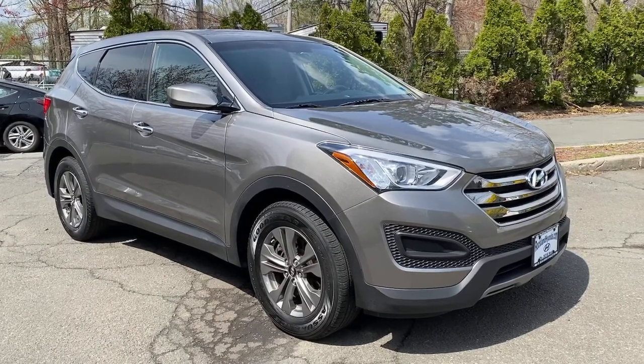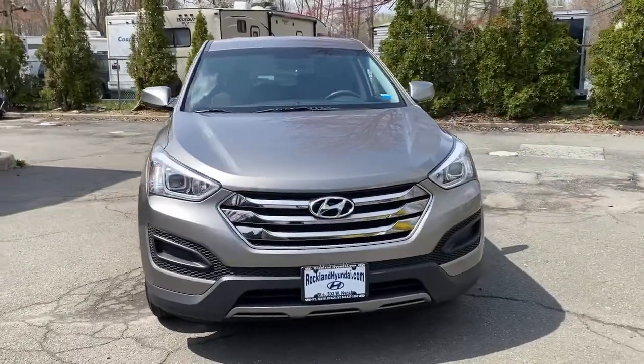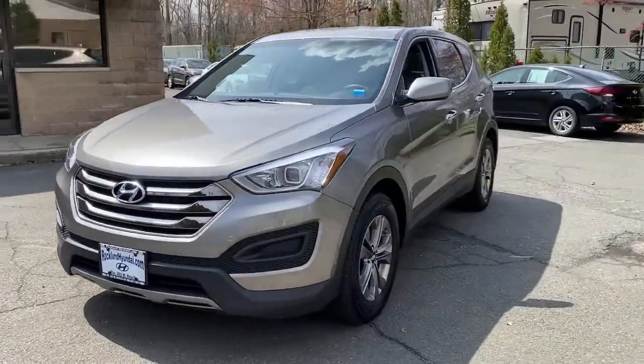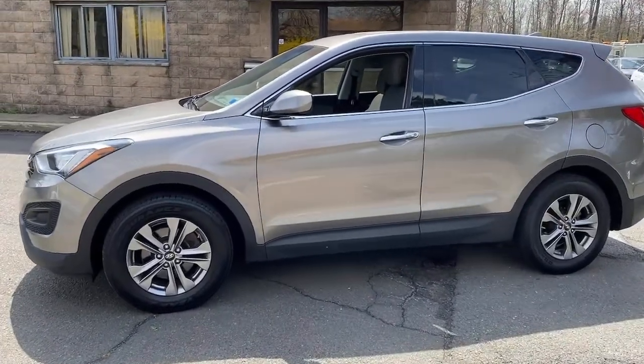Get into the 2016 Hyundai Santa Fe. This vehicle is an outstanding buy with fewer than 50,000 miles on the odometer. Relax and enjoy the road trip in this convenient, well-equipped Santa Fe.